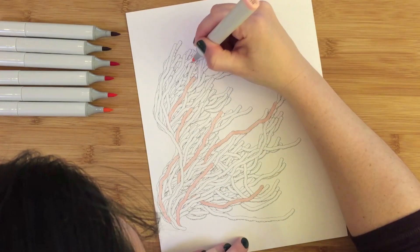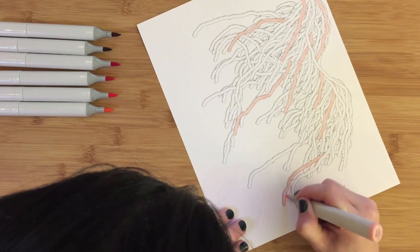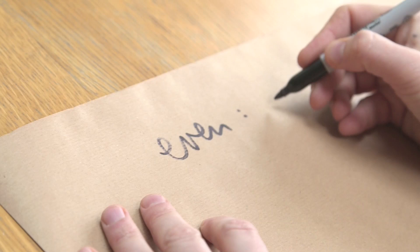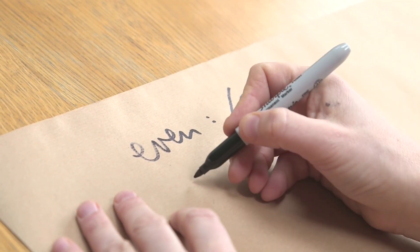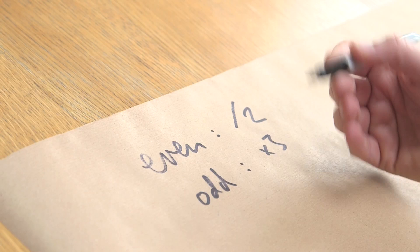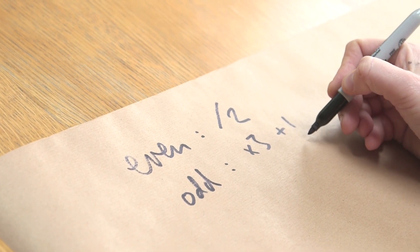I know you've done videos on the Collatz conjecture, but here is your quick refresher. We're going to take a number and we're going to do two things to it depending on its parity — that's whether it's odd or whether it's even. If it's even, we're going to divide by two. And if it's odd, we're going to multiply by three and add one.